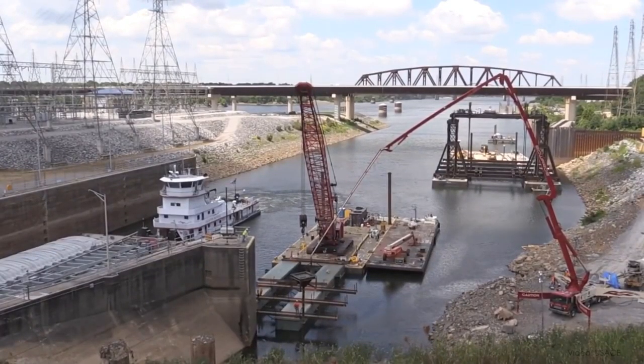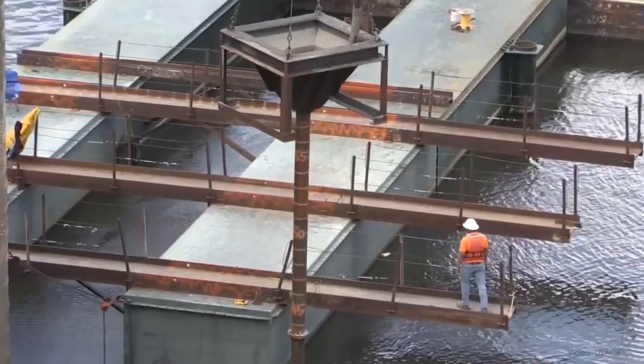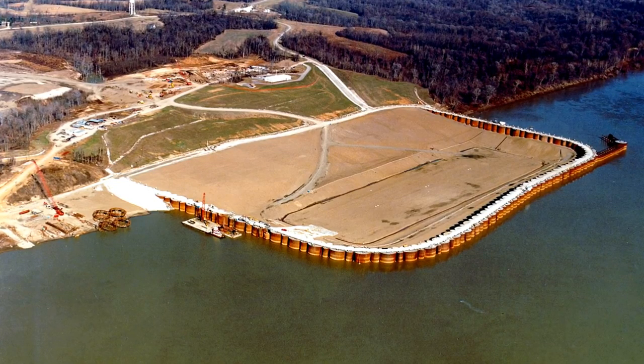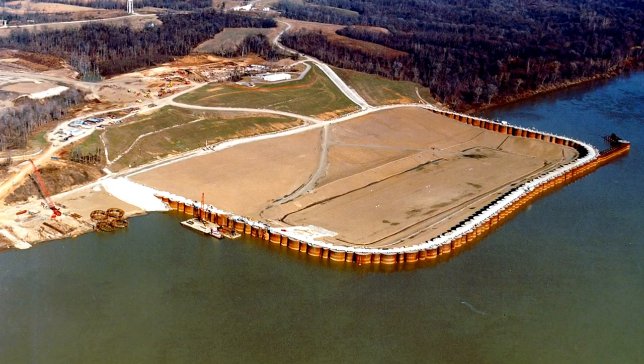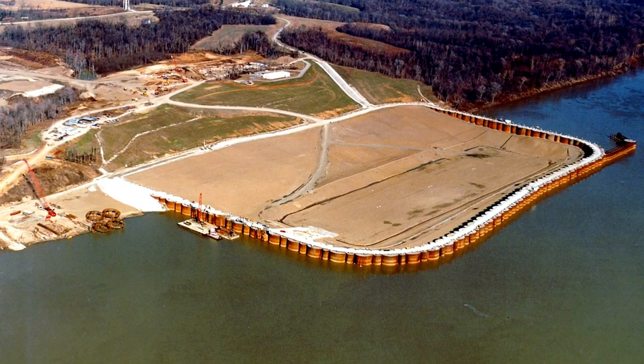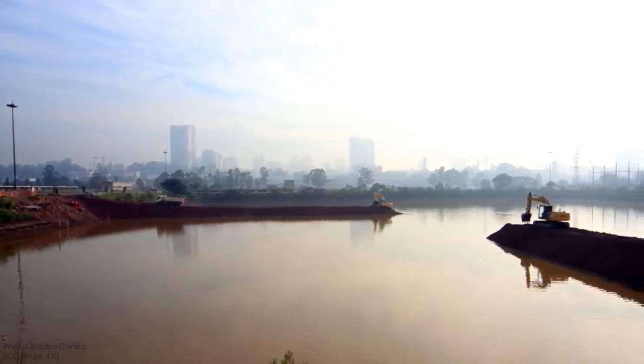So a lot of underwater construction involves getting rid of the water so you're not building under it at all. In the industry, this is called dewatering, or sometimes just care of water, and it includes a wide variety of construction equipment and techniques that all have a single goal in mind: to allow construction to happen safely and soundly in areas that would otherwise be infeasible or impossible to build because of water.